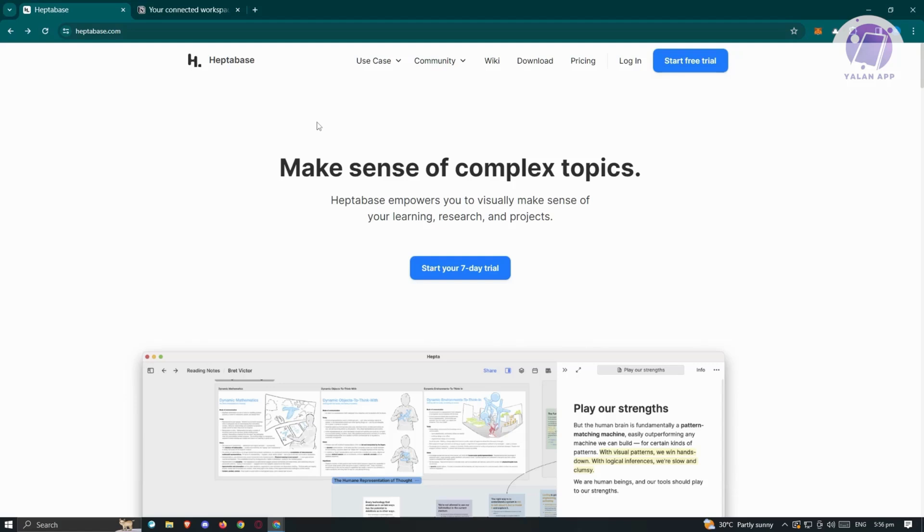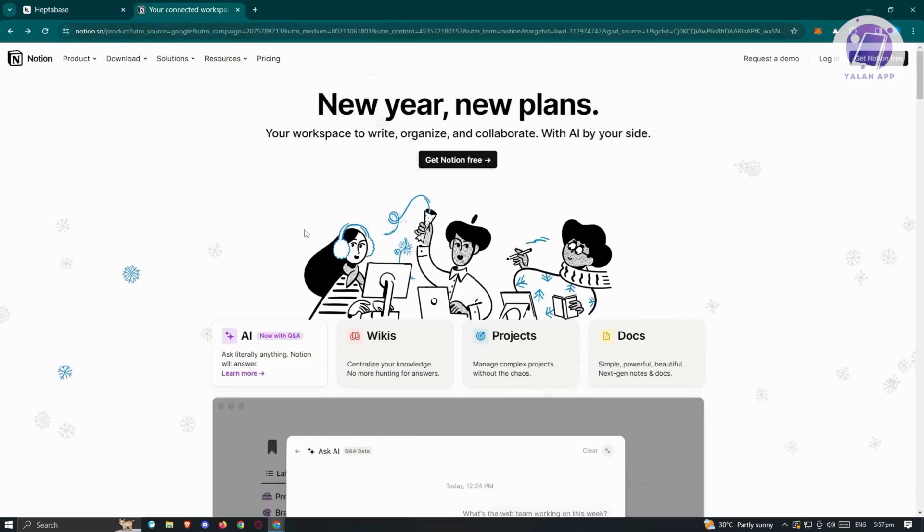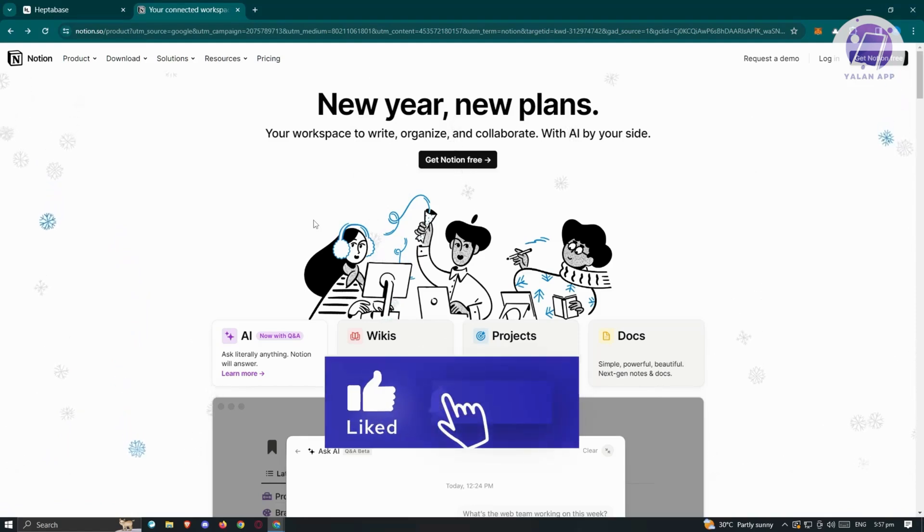In conclusion, Heptabase and Notion excel in their own right. Heptabase is ideal for focused learning and research, offering visual learning, research and discovery, and project management — it prioritizes offline access and user data security. Notion, as an all-in-one tool, provides a versatile workplace and comprehensive platform with various features. The choice between them depends on your specific needs and usage preferences. Hopefully this video was able to help you. Like and subscribe to Yulana App — thank you for watching.